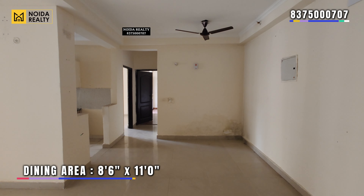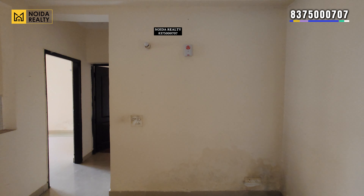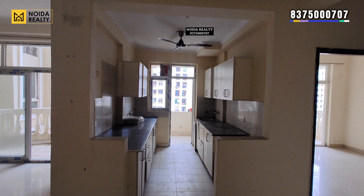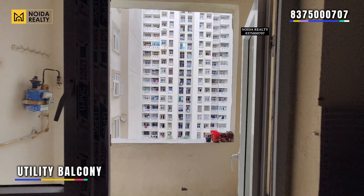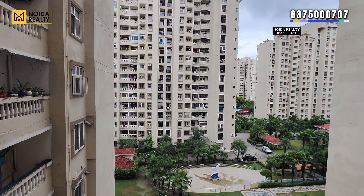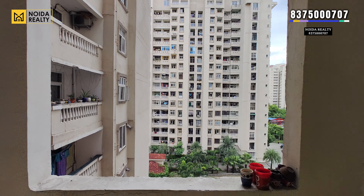Moving further, this is your dining area — approximately 8.5 by 11 in dimension. This is your kitchen area, which is 8 by 10, and it comes with a utility balcony.